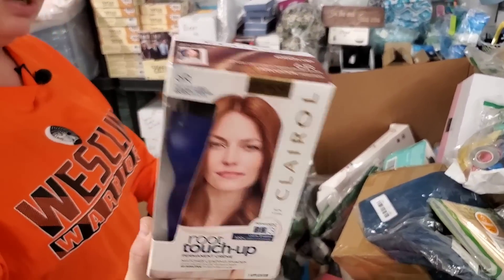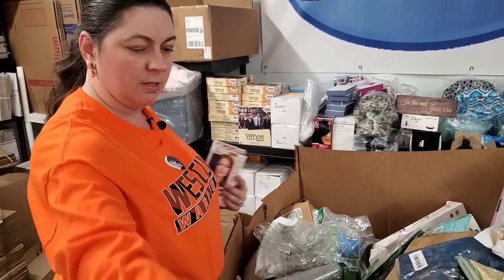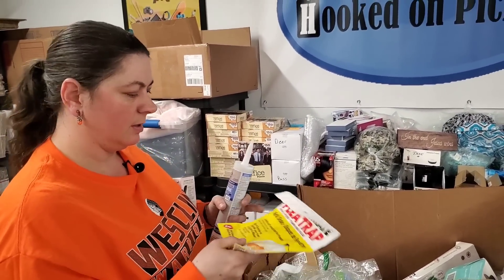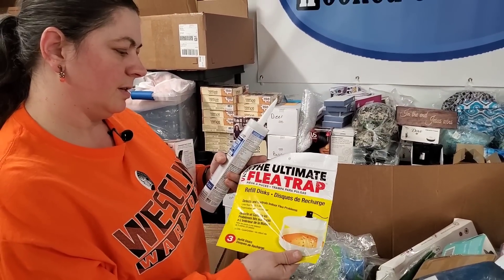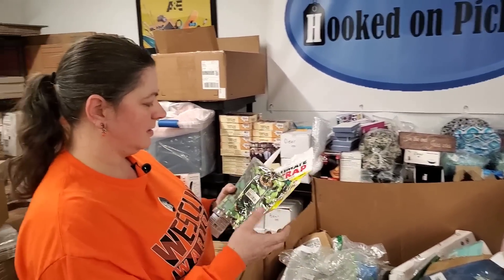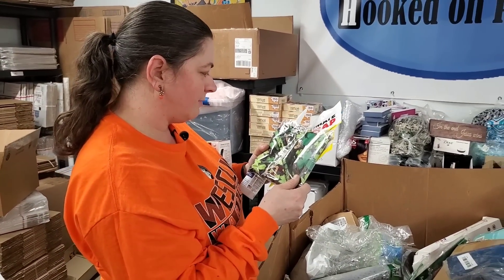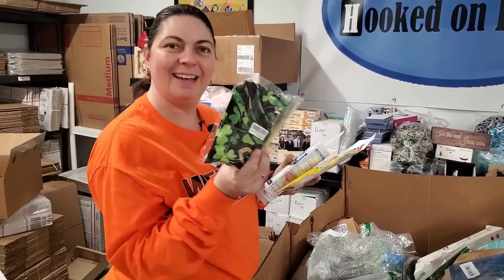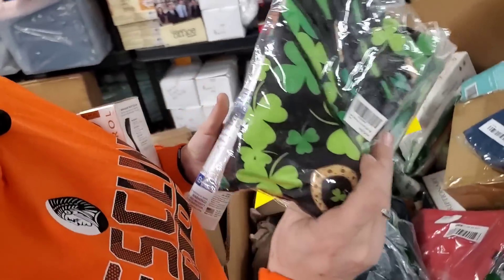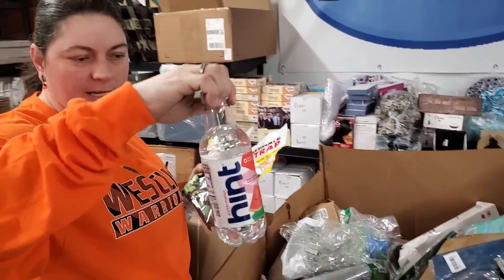Clairol root touch-up — not been opened. All-purpose silicone, waterproof. Refill discs for a flea trap. This is perfect — we've got St. Patrick's Day coming up. This is a St. Patrick's Day outfit for small dogs, like a little vest thing for small dogs to wear. That is cute. We've also got a pack of hint waters — we've been donating these.